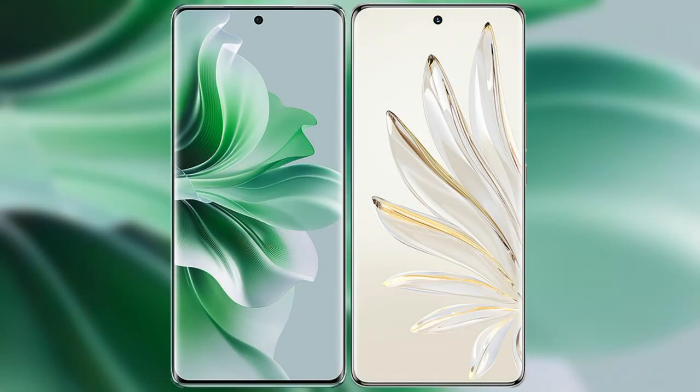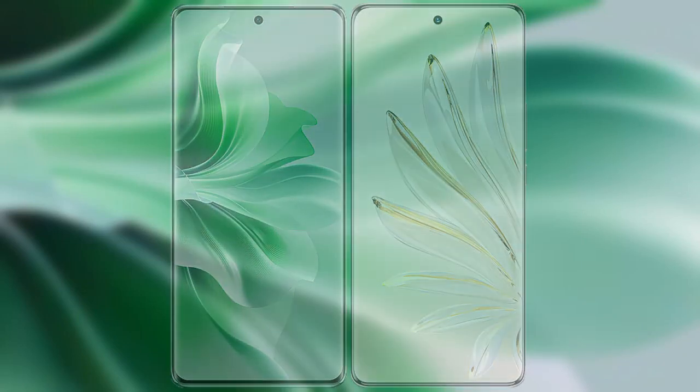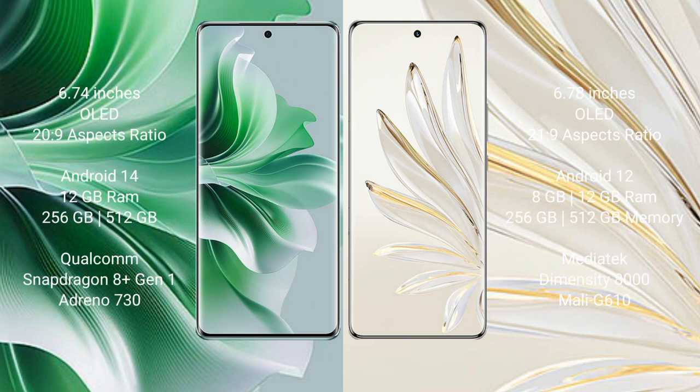I will compare the new Oppo Reno 11 Pro with Honor 70 Pro. Oppo Reno 11 Pro comes with a 6.74-inch OLED display and aspect ratio 20:9. Honor 70 Pro comes with a 6.78-inch OLED display and aspect ratio 21:9.